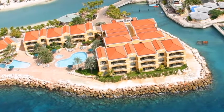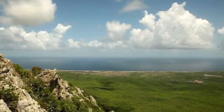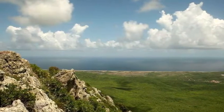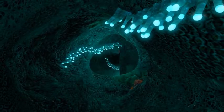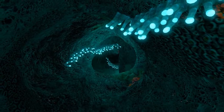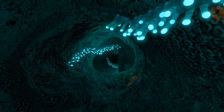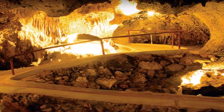Get spooked by the Hotto Caves. These eerie caves are steeped in history — escaped slaves would hide in them for weeks or even months at a time. You can take a guided tour and see the stalagmites, stalactites, and cave drawings, which date back 1,500 years. Admission is $14 and it's open daily from 9 a.m. to 4 p.m.